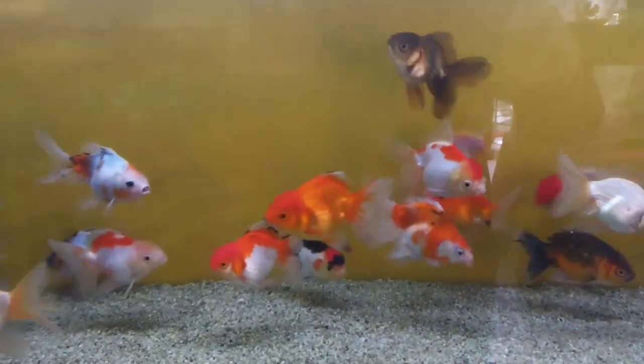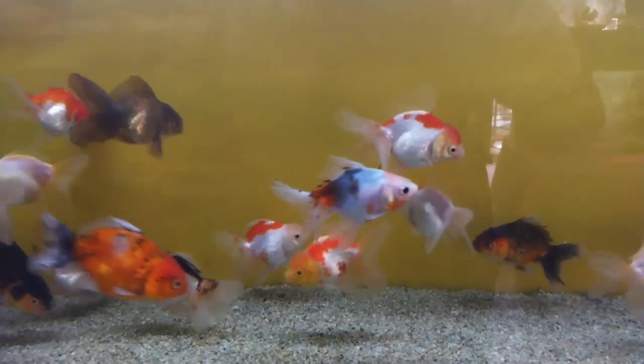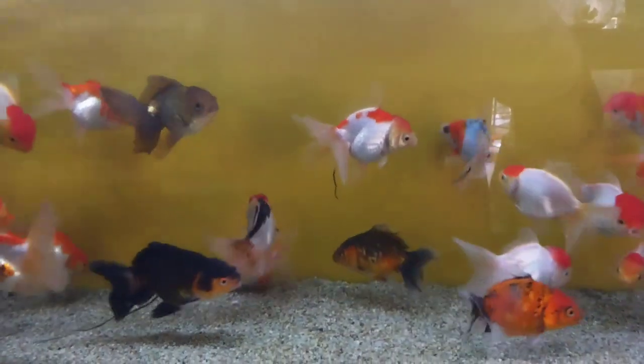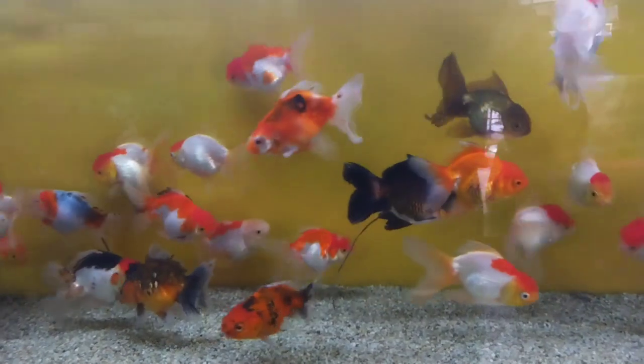They can grow from 8 to 12 inches, or 20 to 30 centimeters. They are poor swimmers but can be kept with other fancy goldfish. Veiltails will not tolerate temperatures under 55 degrees Fahrenheit, or 13 degrees Celsius.